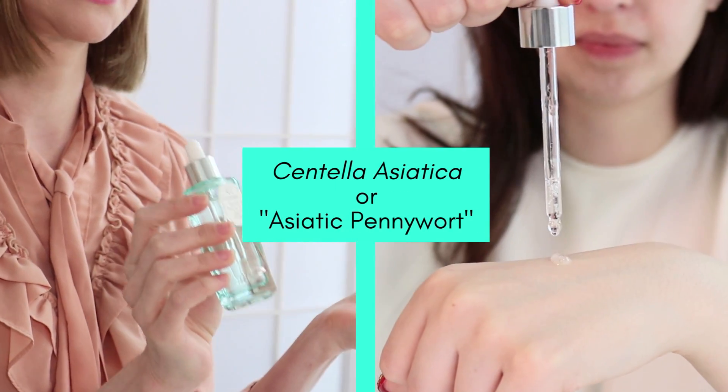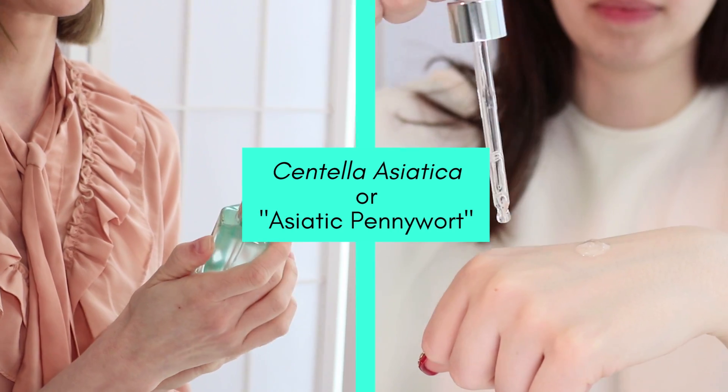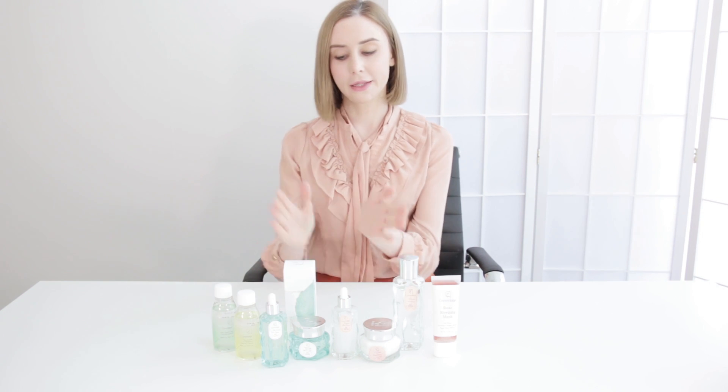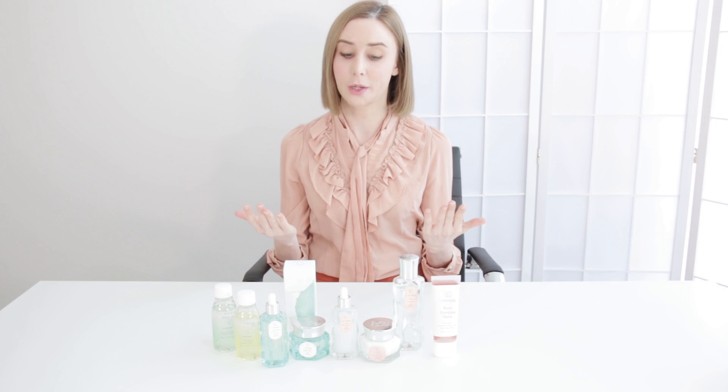Centella Asiatica — I know plenty of you guys may know it by its other name, which is Cica. Cica is a really, really popular ingredient at the moment in green beauty, and for good reason. It's very calming and soothing — it just takes that redness and angriness out of blemishes and things like that. So I would highly recommend this green line right here for anyone that's suffering from skin troubles.